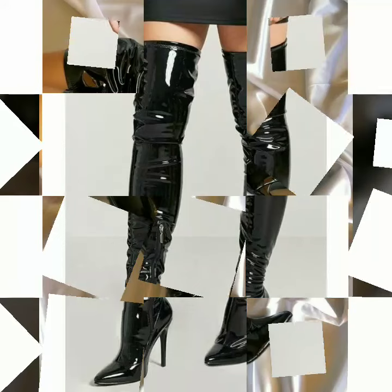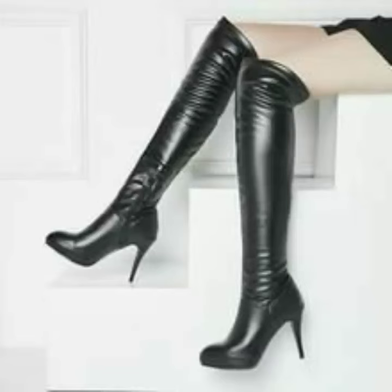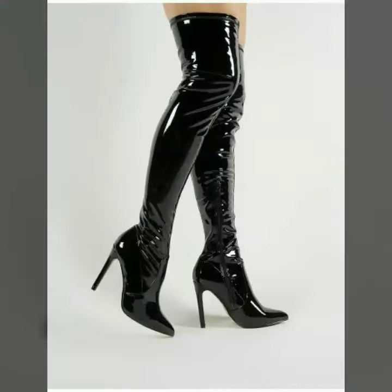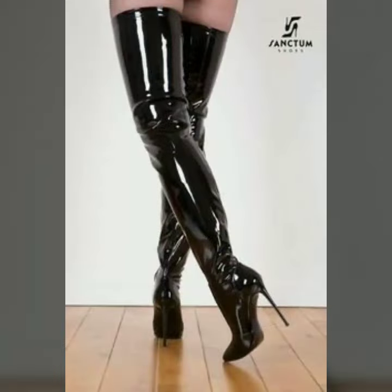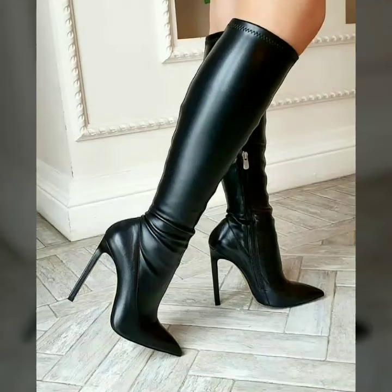My dear friends, if you want to buy these beautiful and stylish shoes online, I will tell you the websites from where you can buy them. You can buy these shoes from Amazon.com, Etsy.com, and